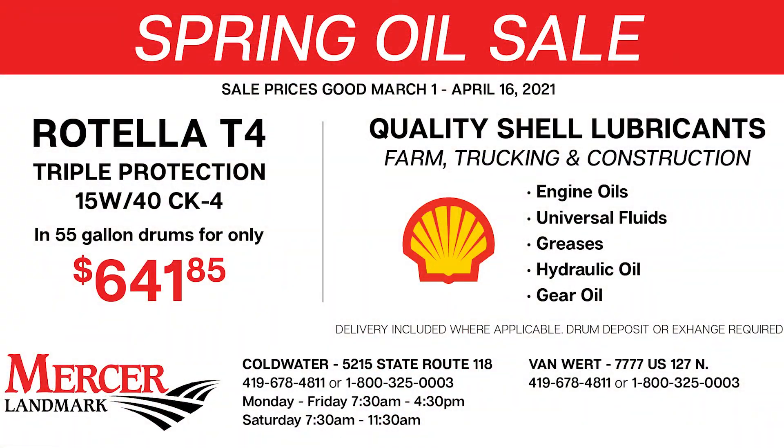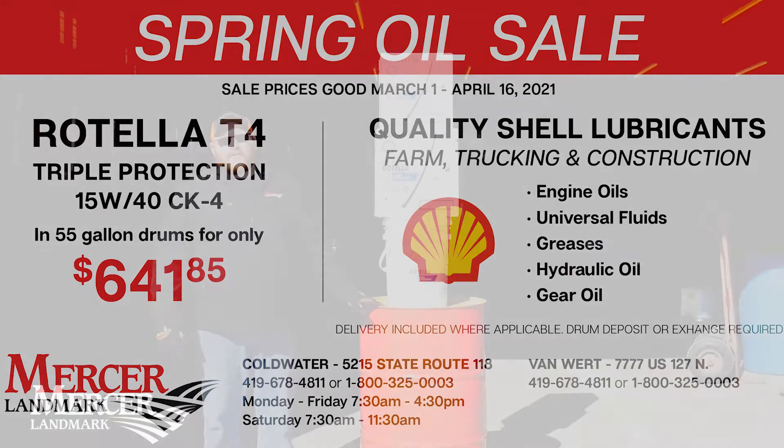Here's one of our more popular products: the Rotella T4 15W-40 heavy-duty diesel engine oil.